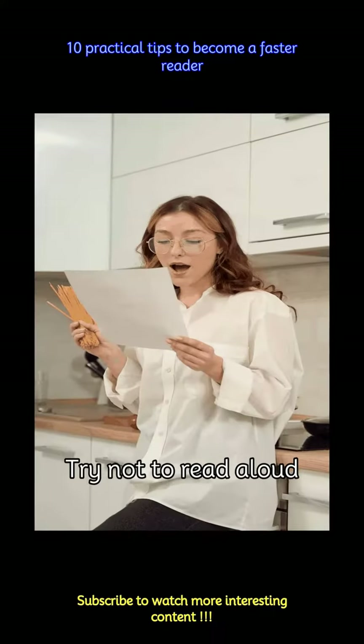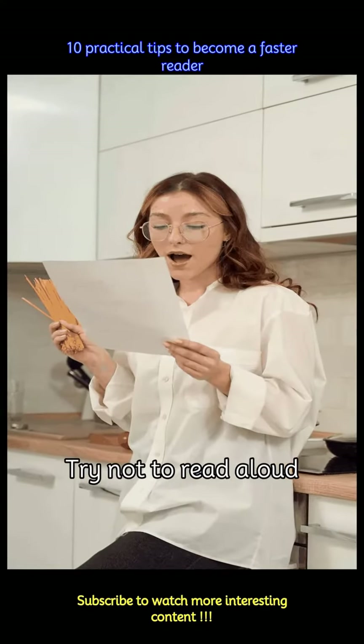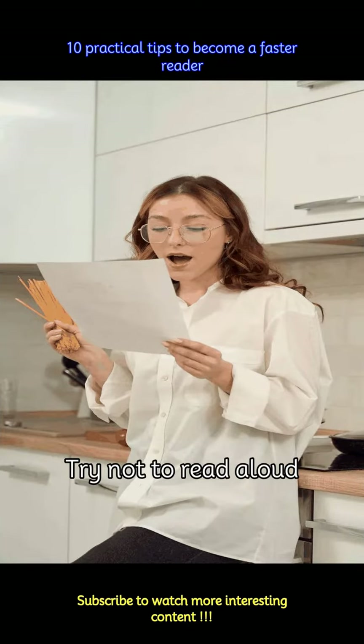While reading aloud can help you retain what you are reading or memorize easily, it can slow down your speed. Try to minimize this habit by focusing on visualizing the meaning of the text instead.